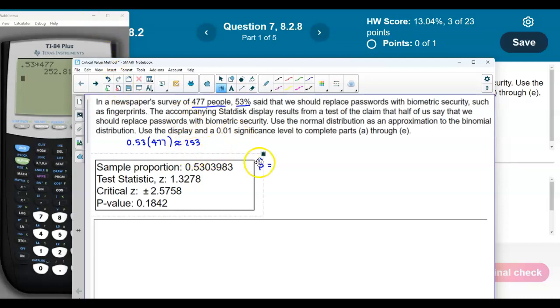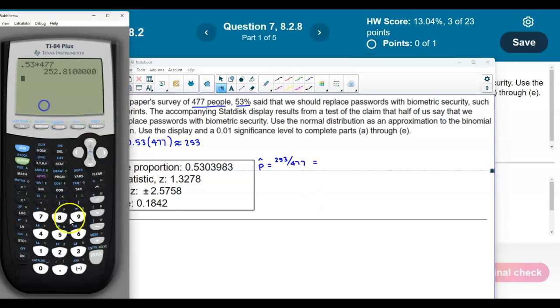To find the point estimate, what they did is they took the value of 253 and then divided it by 477. If we take 253 divided by 477, we get the sample proportion, which is the point estimate.